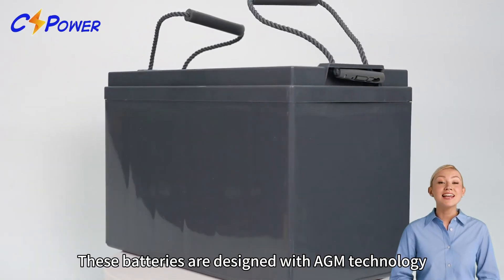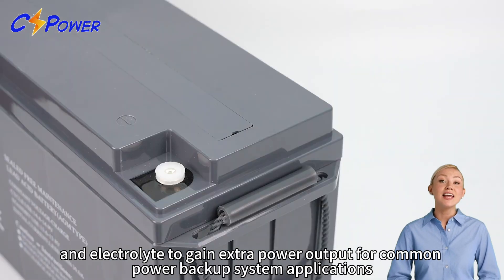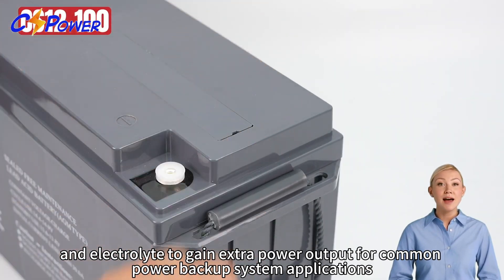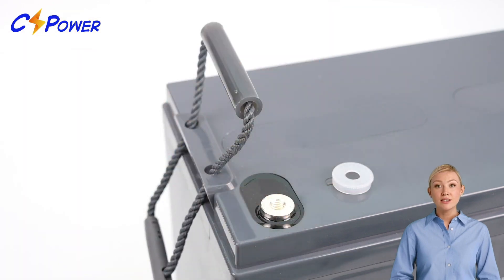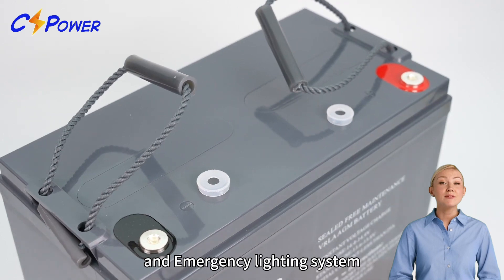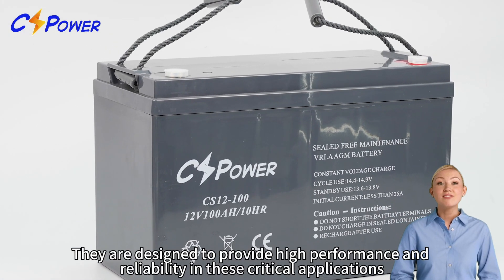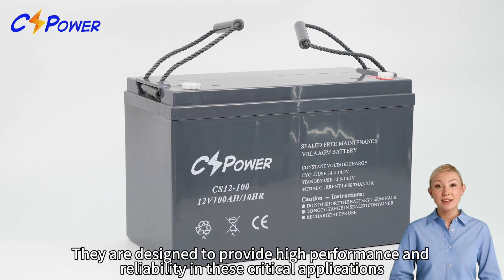These batteries are designed with AGM technology, high performance plates and electrolyte to gain extra power output for common power backup system applications. They are widely used in the fields of UPS, security and emergency lighting systems, designed to provide high performance and reliability in these critical applications.